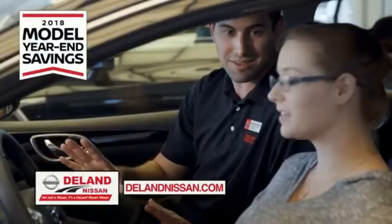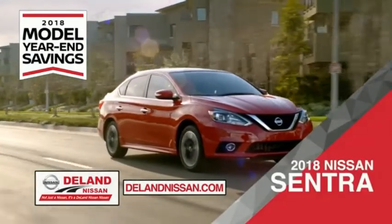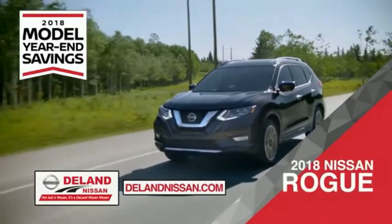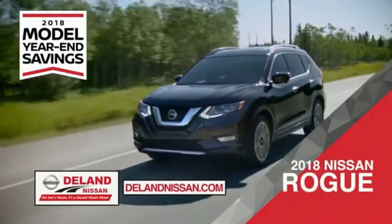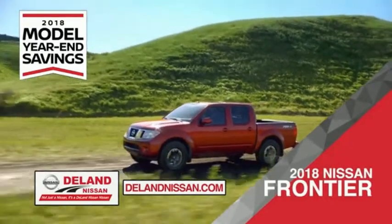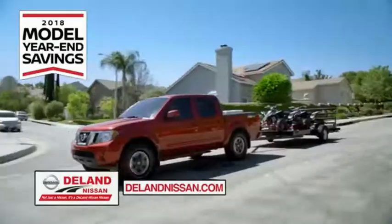Get ready to play big and save big with Deland Nissan during the 2018 model year in savings events. Save on the 2018 Nissan Sentra, impressively styled and crafted just for you. Or the family-friendly SUV crossover, the 2018 Nissan Rogue or Rogue Sport. Or work smart and play hard in the 2018 Nissan Frontier truck. Save big on all 2018 models before the end of the year, but only while supplies last.